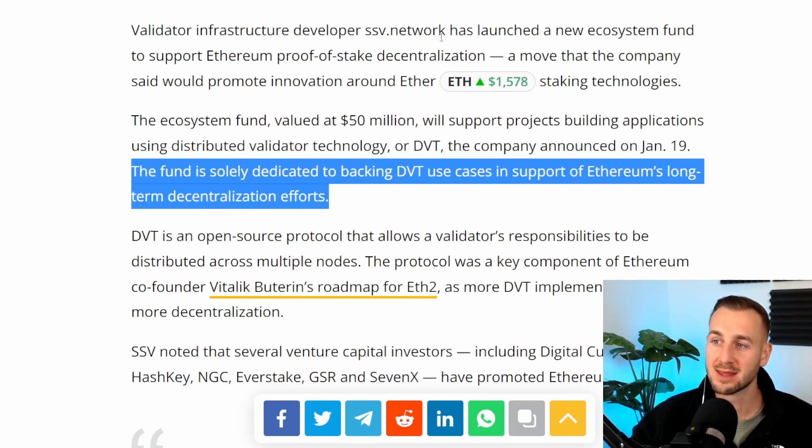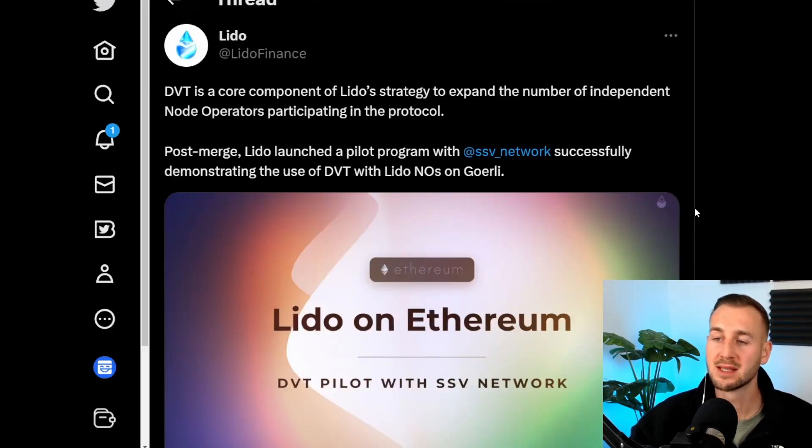We're also seeing the largest ETH staking derivative, stETH from Lido, doing tests with SSV network around February. DVT is a core component of Lido's strategy to expand the number of independent node operators participating in their protocol. There's been a lot of heat on Lido around centralization, and leveraging SSV is one way they want to decentralize their stack. This has happened on the Goerli testnet, and I do expect some form of announcement from Lido that they'll be utilizing SSV.